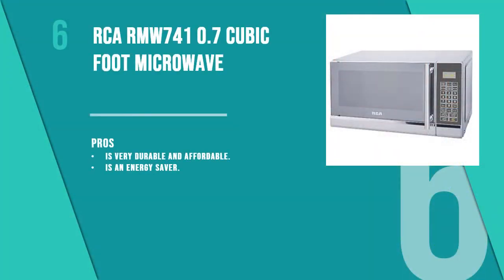Number 6 product is the RCARMW 741 0.7 Cubic Foot Microwave. Some people get tired of wasting money on expensive microwaves which don't last more than one or two years. This RCARMW 741 Cubic Foot Microwave is for those people — it is very durable and affordable altogether.